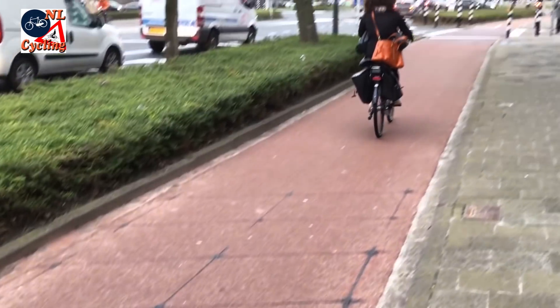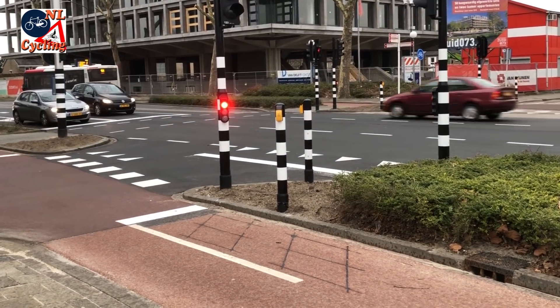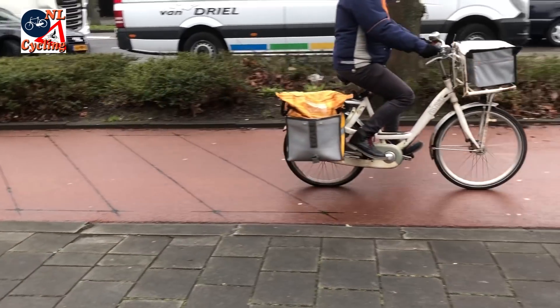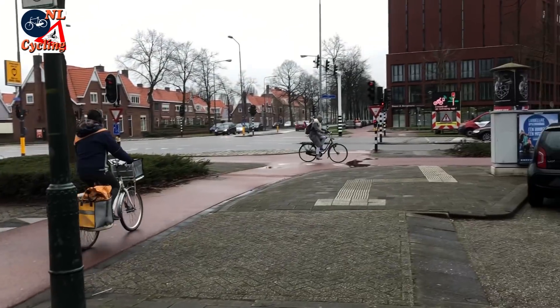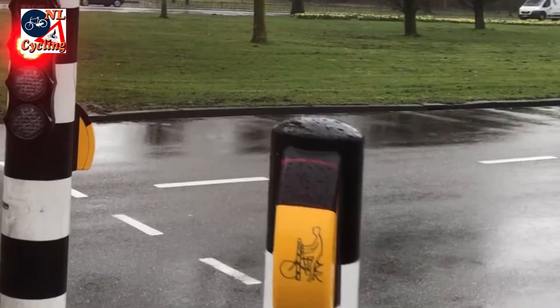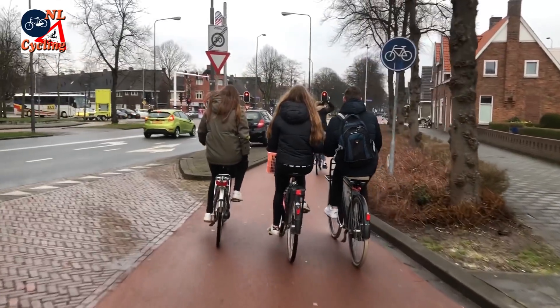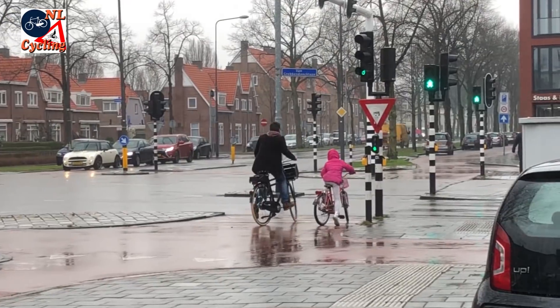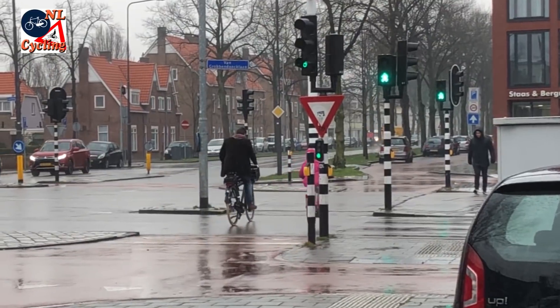So far, approaching road users were noticed by the installations via detection loops at the intersection but also ahead of it, and buttons. If you use the app, the installation sees you coming much earlier, which should lead to lights that are green even more often.